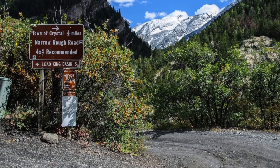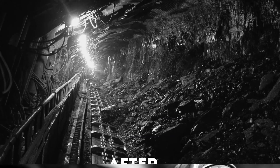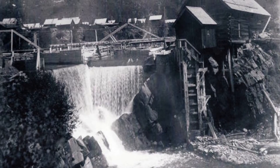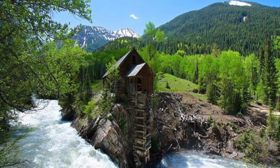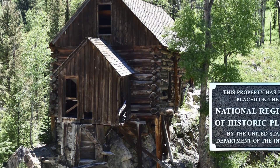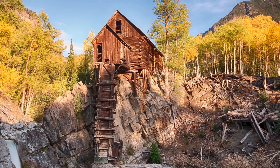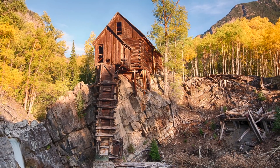The road that leads you there is so harsh that you can only reach it if your vehicle has four-wheel drive. Once a center point for mining, it shut down after 25 years and has been left vacant since 1917. It wasn't until 1985 that this picturesque remote landmark was added to the National Registry of Historic Places due to its unique location, original purpose, and overall beauty.